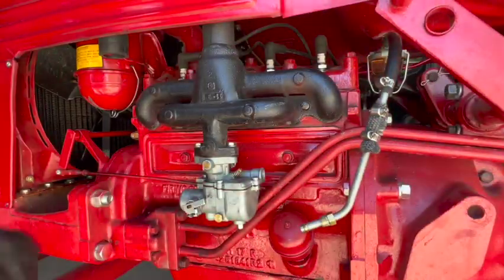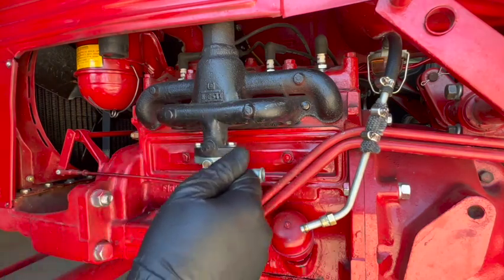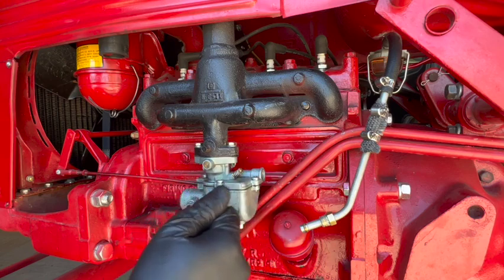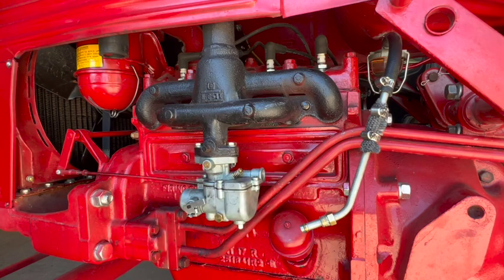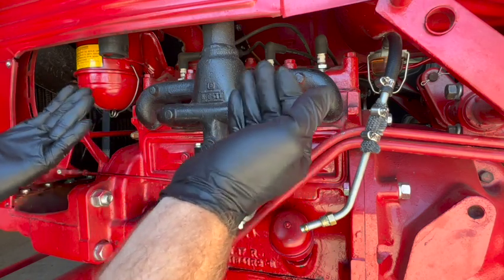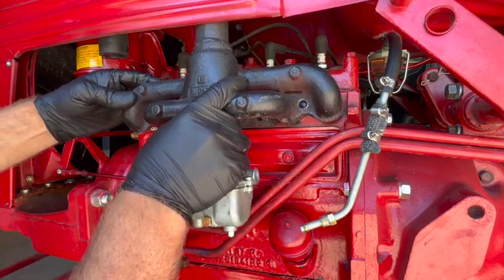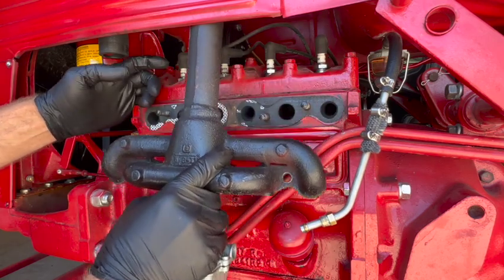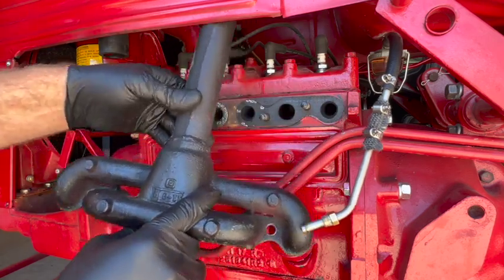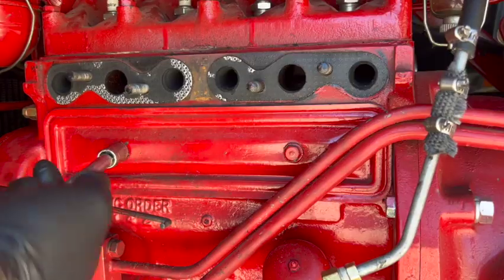Well, 20 minutes later I got these inside nuts off — you can only get about 20 percent of a turn each time with a wrench, so that took a while. Now this whole manifold and carburetor should just come off and down. All right, let's have a look at these valves.